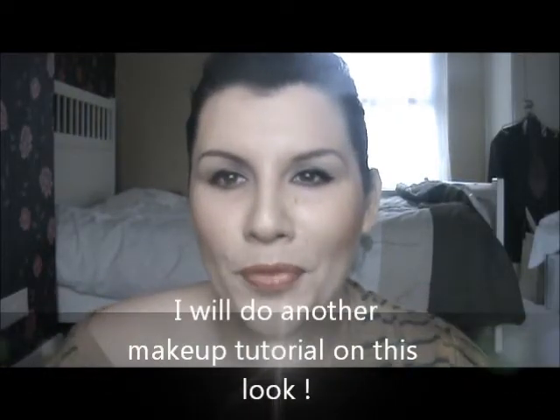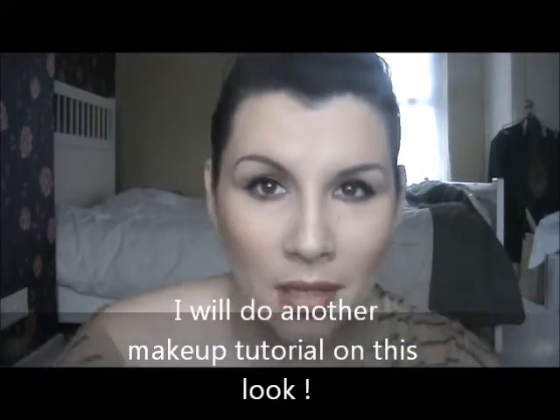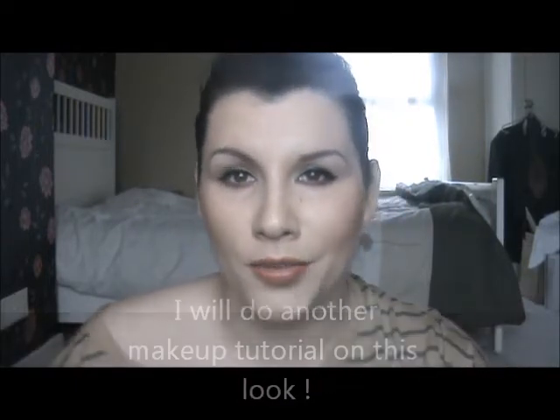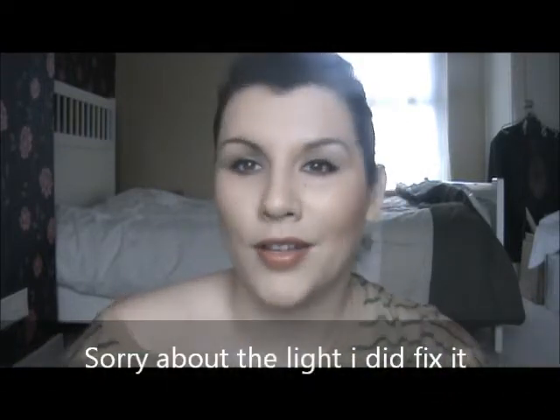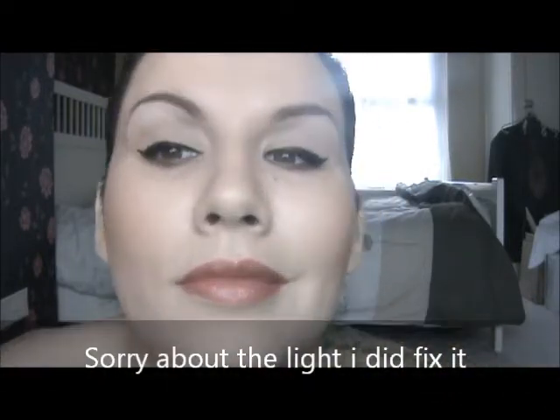Hey YouTube! If you're wondering about the makeup I've got on today, I've done a makeup tutorial on this. I'm quite disappointed as there's so much light coming into my room. I am really wearing bright red lipstick - I don't know how it's going to look on the video, but yeah, I'm really wearing bright red lipstick.